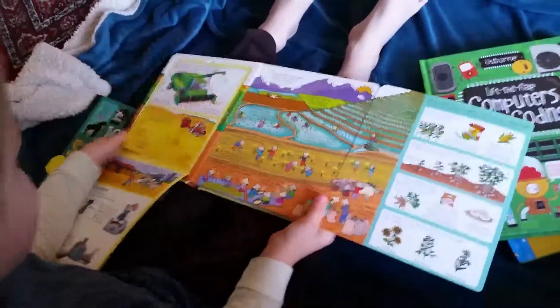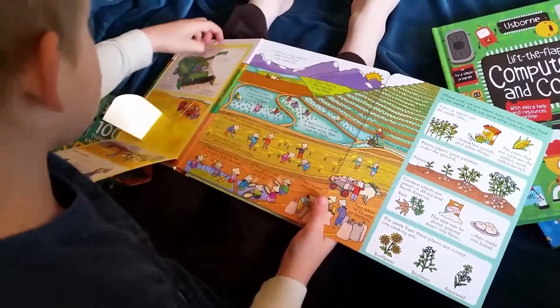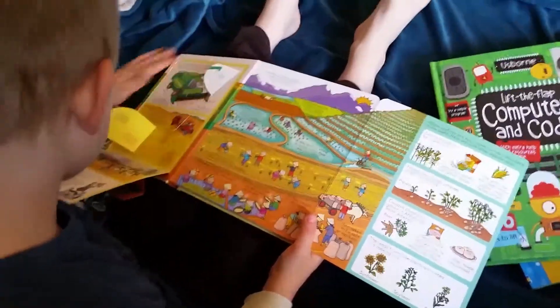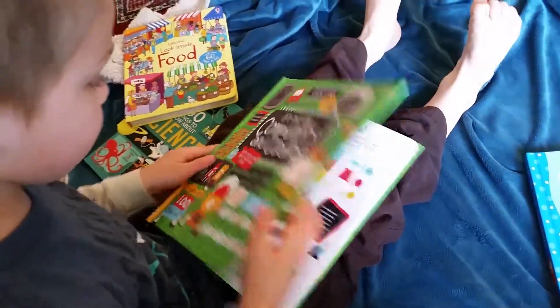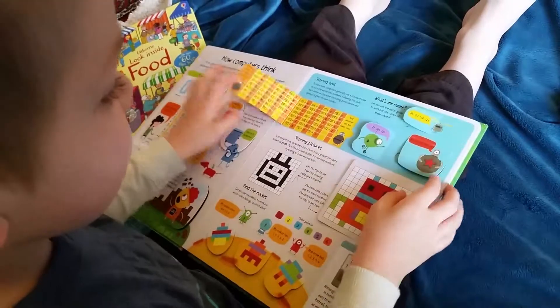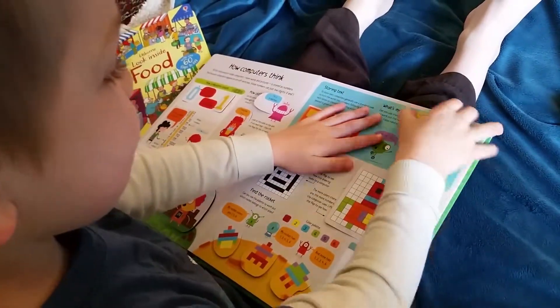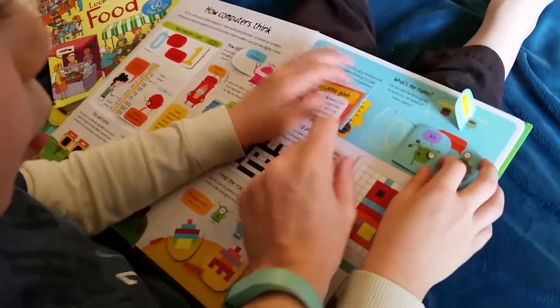Wow, that one folds way out, and there are even more flaps underneath!